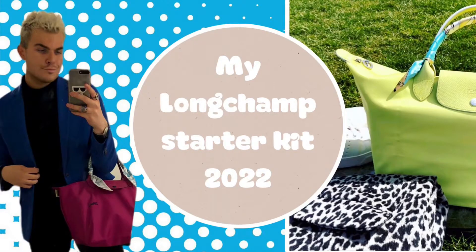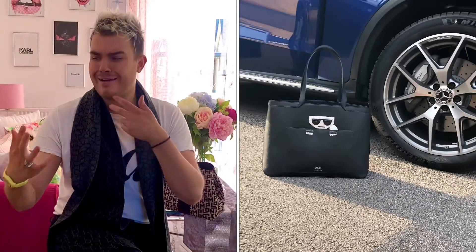I did a little Longchamp Starter Kit video a week or so ago, and when I posted that, you all seemed to really enjoy it. So I thought I would have a go with a couple of different brands and maybe make this a bit of a series. I'm not going to do it for brands that I don't buy from, because that to me would seem disingenuous. But I will do it for the brands that I purchase from — so maybe Kurt Geiger, Karl Lagerfeld, Mulberry, etc. And if you'd like my take on what my first items would be from a particular brand, please do let me know.